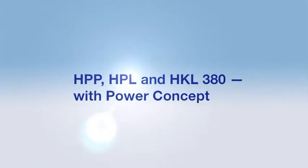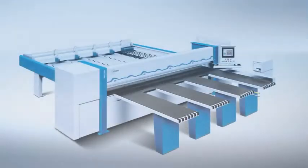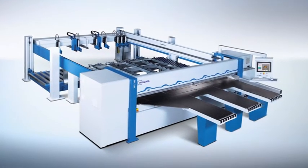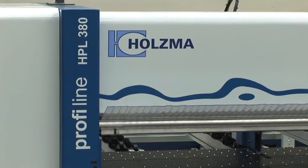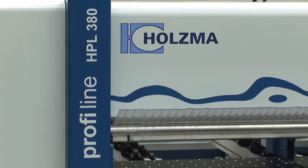The 380 is one of Holtzma's best-selling models. It's available as a single saw, the HPP 380; as a single saw with lift table feeding, the HPL 380; and as an angular saw, the HKL 380. All models also come in a profiline version with additional interesting features.